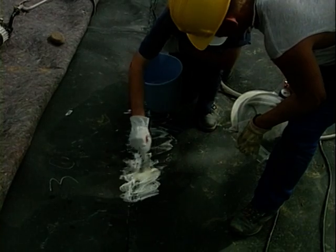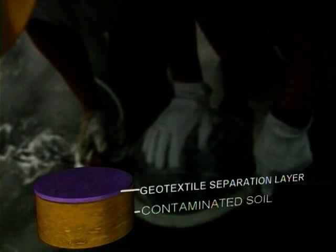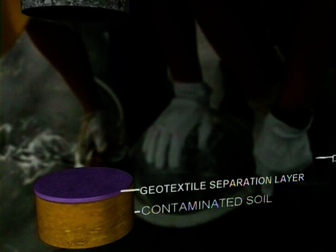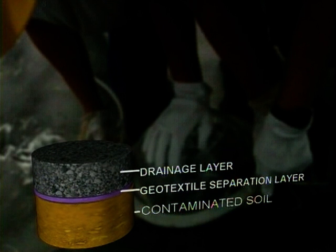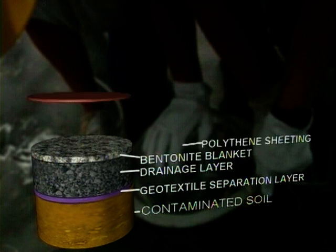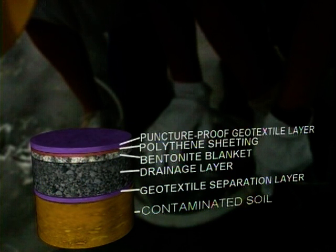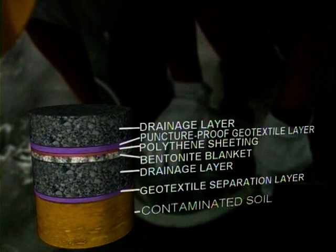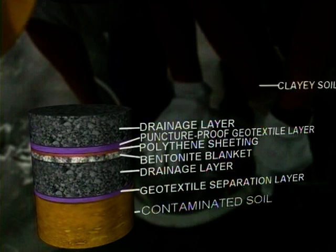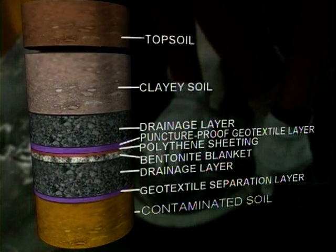The capping system used involved the following layers of material from bottom to top: a geotextile separation layer, a drainage layer, a bentonite blanket, polythene sheeting, a puncture-proof geotextile layer, a drainage layer, clay soil and topsoil.